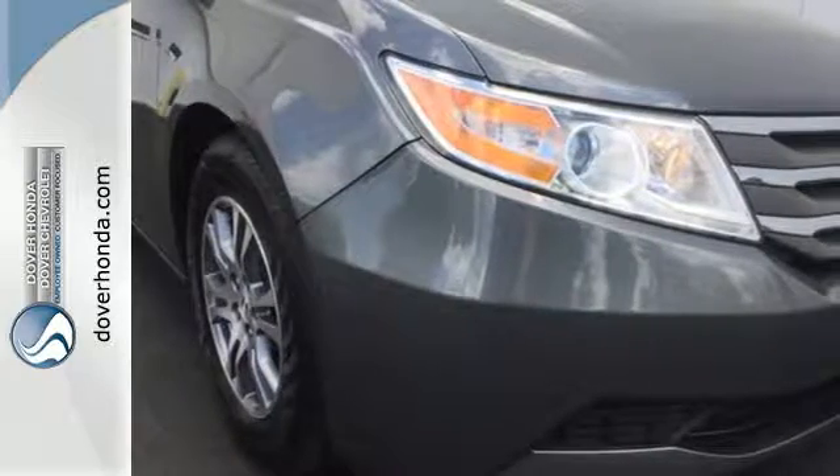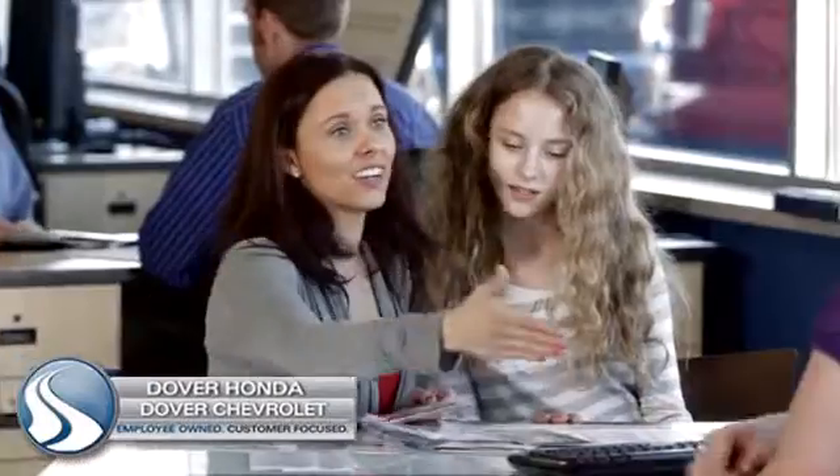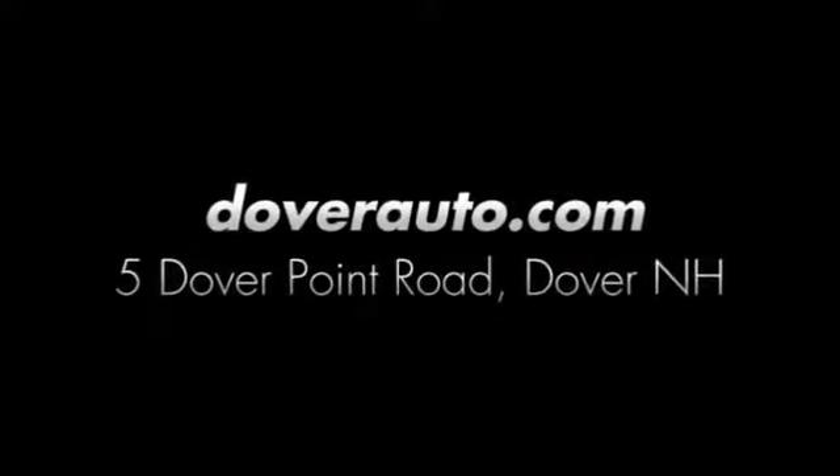Get in this one today. Dover Honda and Dover Chevrolet are the trusted choice for new and used sales, parts and service since 1970. We are conveniently located at 5 Dover Point Road in Dover, New Hampshire.